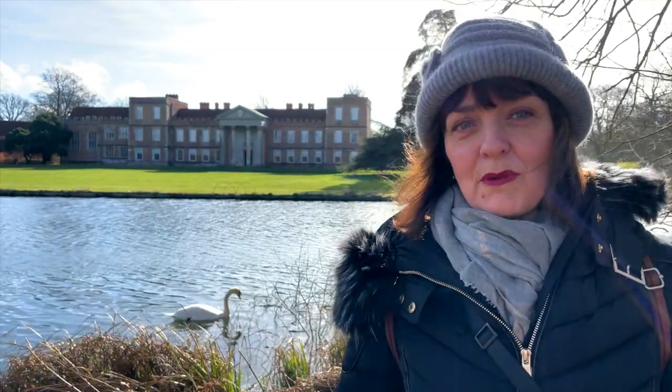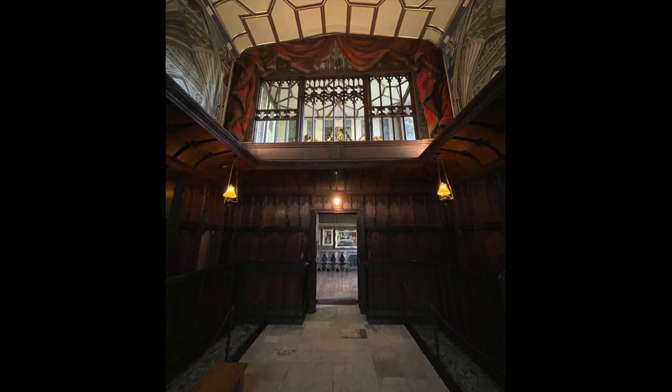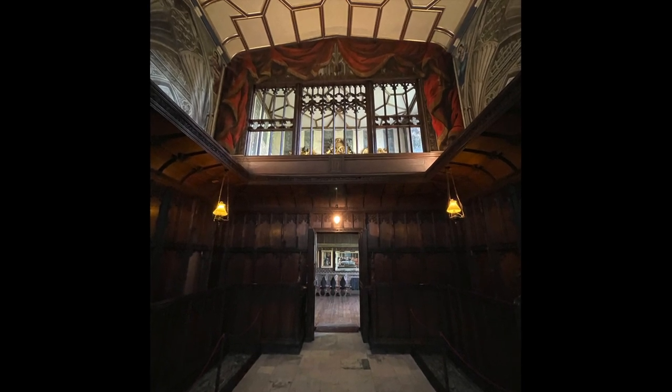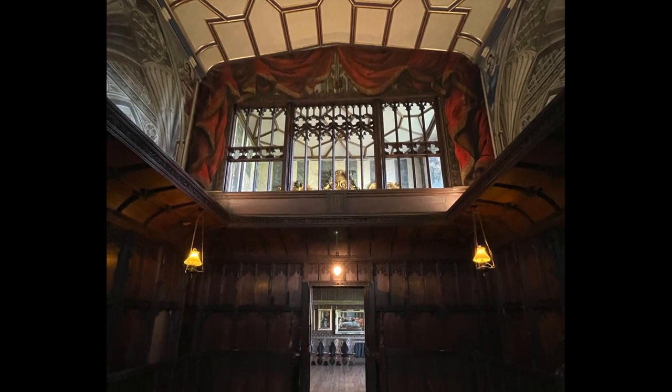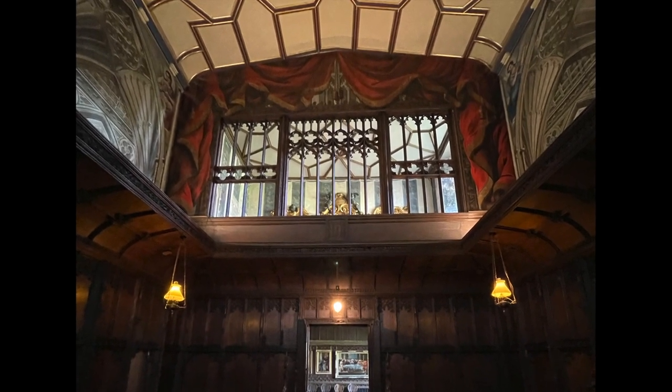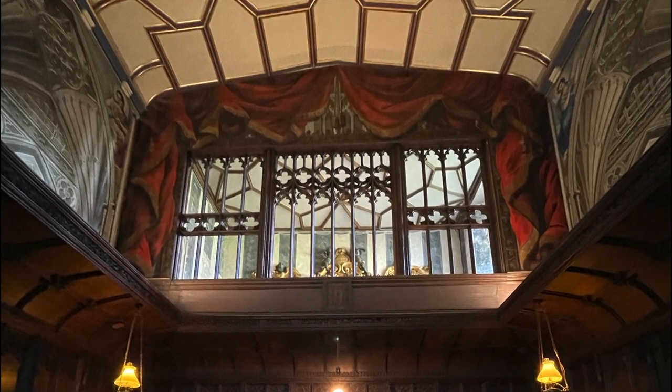Before you leave the chapel, make sure you turn around and look up, because you will see the private gallery that would have been used by William Sands and the royal couple when they were here at The Vyne. It kept them separate from the rest of the household so that they could hear the service in private.